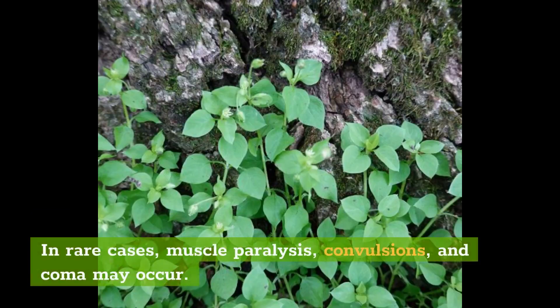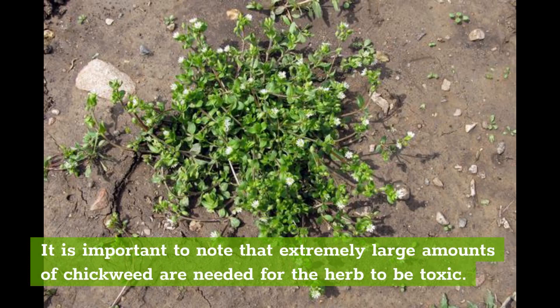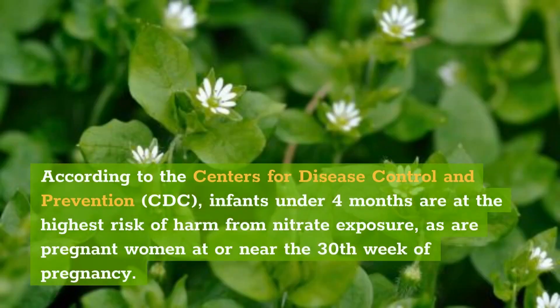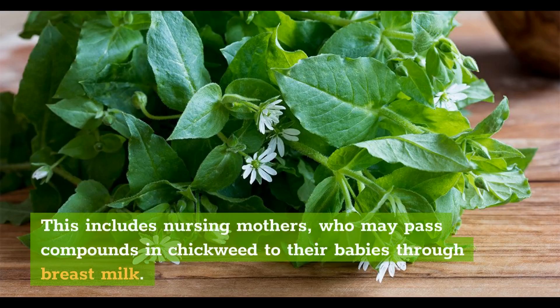In rare cases, muscle paralysis, convulsions, and coma may occur. Death is rare. It is important to note that extremely large amounts of chickweed are needed for the herb to be toxic. The actual amount can vary based on the size, age, and pregnancy status of an individual. According to the Centers for Disease Control and Prevention (CDC), infants under 4 months are at the highest risk of harm from nitrate exposure, as are pregnant women at or near the 30th week of pregnancy. It is best to avoid consuming chickweed in any form, including nursing mothers, who may pass compounds in chickweed to their babies through breast milk.